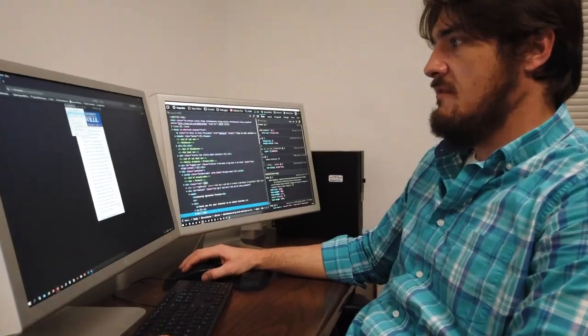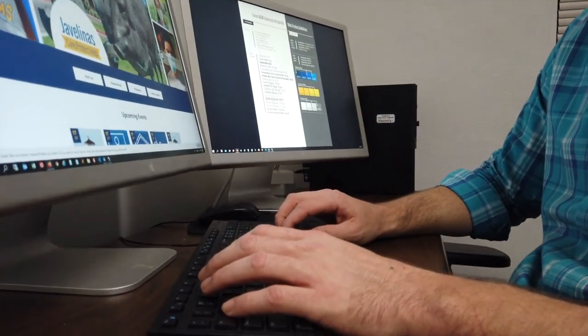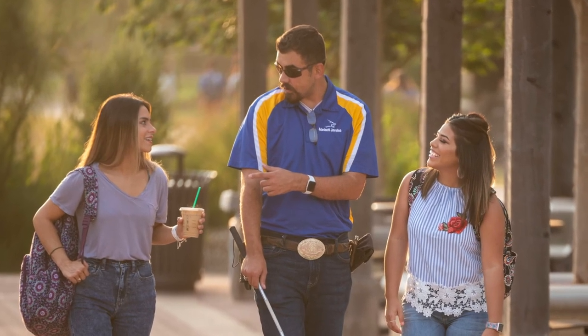Technology constantly evolves, so both the staff at distance learning and instructional technology and the web services department at Texas A&M-Kingsville keep working to make life just a little bit easier for those with disabilities.